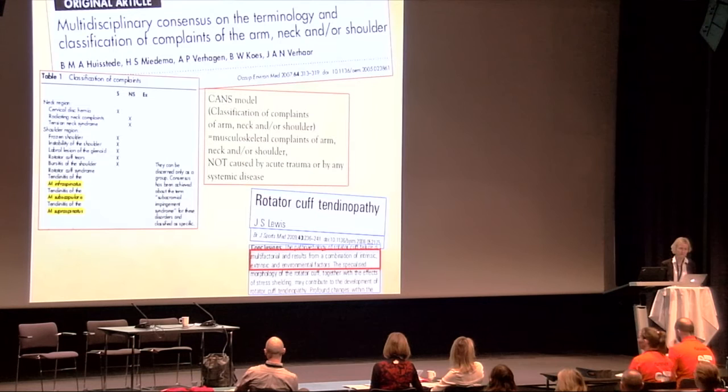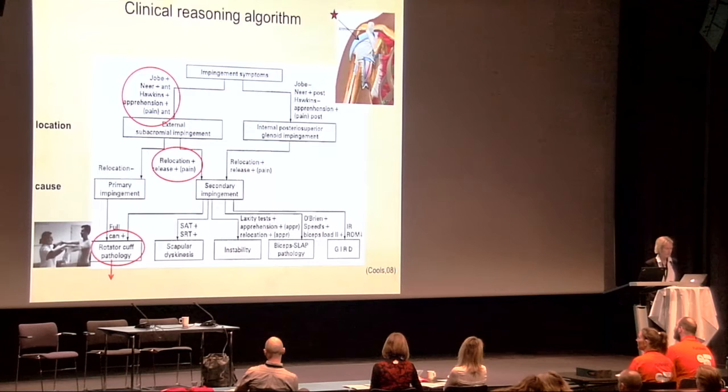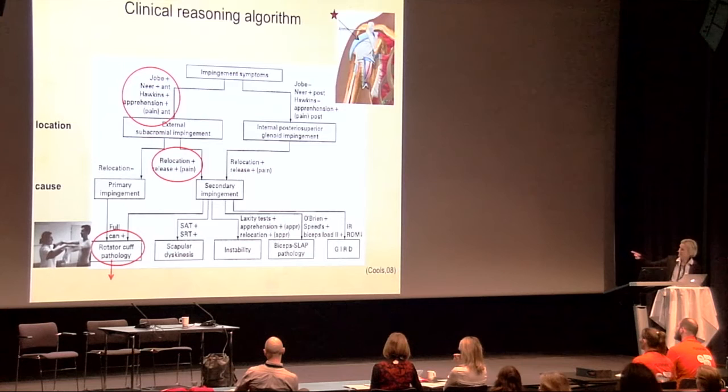As stated in the guideline, SIS is an umbrella for different pain conditions with a multifactorial course — not only due to structures being impinged, but also due to both intrinsic, extrinsic, and environmental factors affecting different tissues. This concept fits well with the clinical reasoning algorithm for subclassification of SIS, distributing the condition according to the location and cause as a basis for physiotherapy-based treatment.